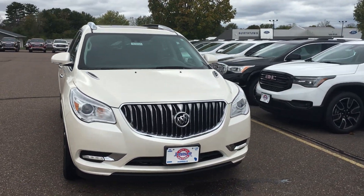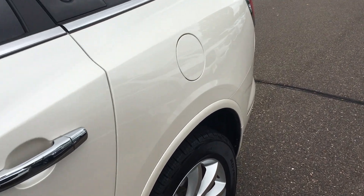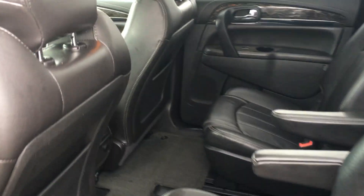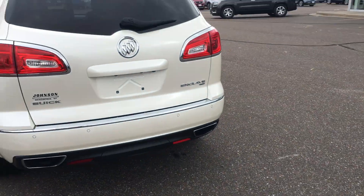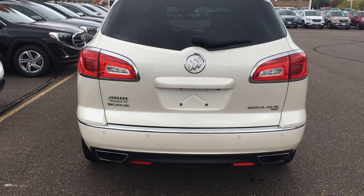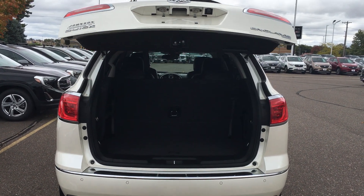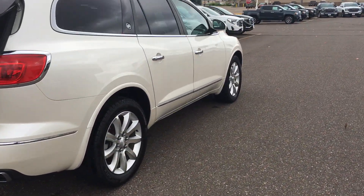It's got a sunroof, automatic headlights, fog lamps. Got to open it first here — it's got the leather, DVDs, does have the third row, skylight, and it is all wheel drive. Tires are great, actually brand new. Power liftgate, backup sensors, backup camera — great looking vehicle here.